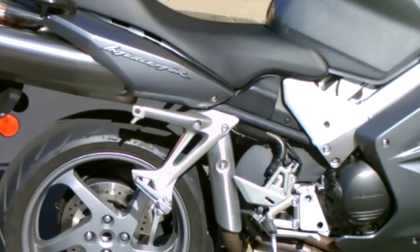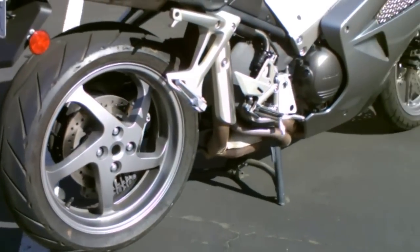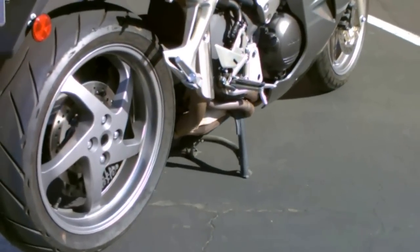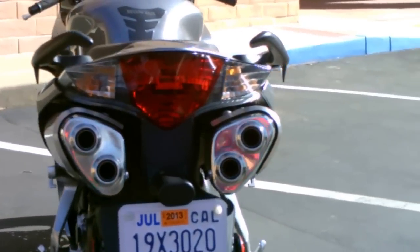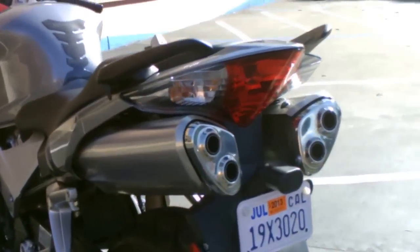It's got all the power you need. A single-sided swing arm with a center stand makes servicing the rear wheel and brake very easy. It's got this cool upswept exhaust system — this is a stock exhaust.